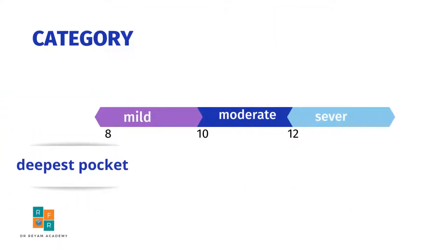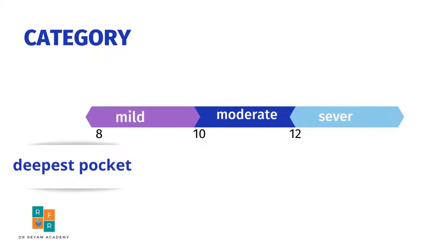On the other hand, if we use the deepest pocket, we diagnose polyhydramnios as mild if the measurement of the deepest pocket is from 8 to less than 10 centimeters, and moderate if it is from 10 to less than 12 centimeters. Severe polyhydramnios is defined if the deepest pocket measurement is 12 centimeters or more.